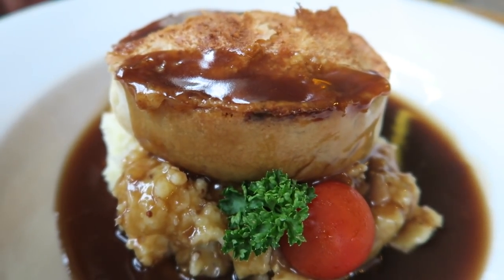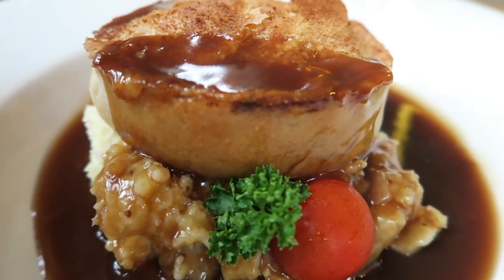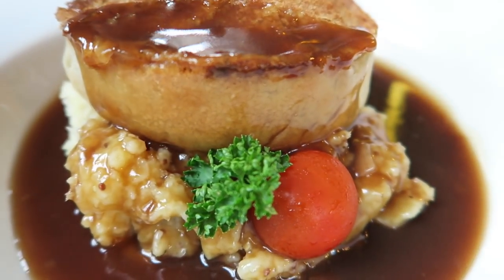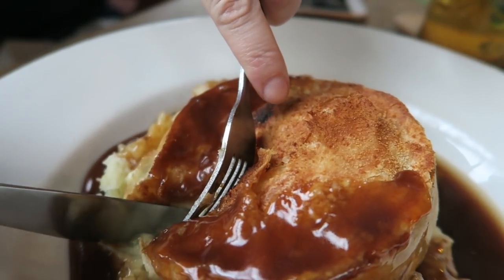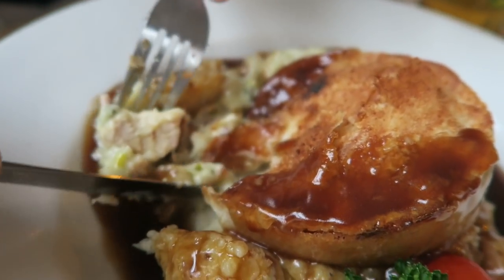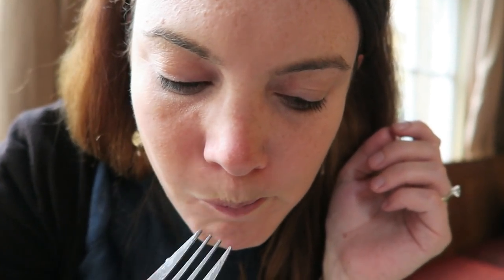We got our traditional English pie and what we got today is chicken ham hock — haven't had that before — and leek. It's sitting on some mashed potatoes and some really great savory gravy. Anna's going to break into this; we'll see what's on the inside. Again everything over here seems to be very hearty — totally my jam. That's delicious. It tastes like Sunday dinner. The chicken is in a creamy sauce sitting on the potatoes, and the gravy is so yummy and warm and savory.